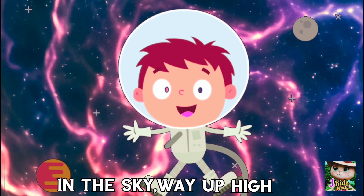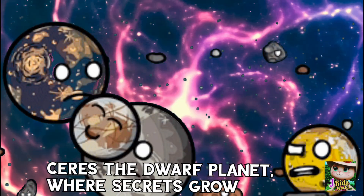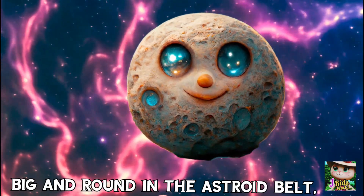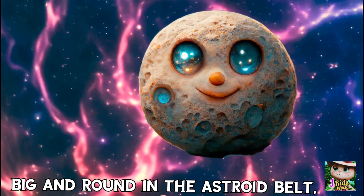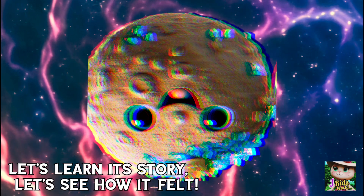In the sky when up high, there's a place we know. Ceres, the dwarf planet, where secrets grow. Big and round in the asteroid belt, let's learn its story, let's see how it felt.